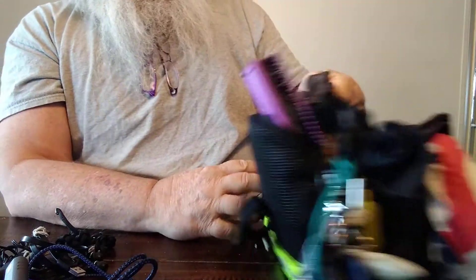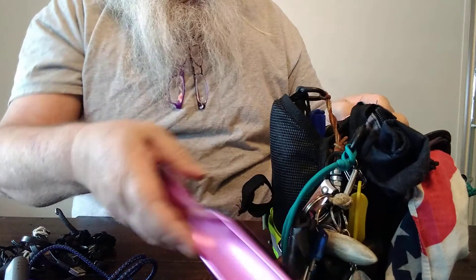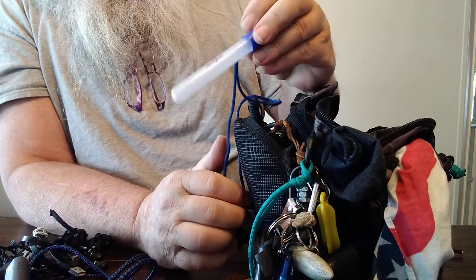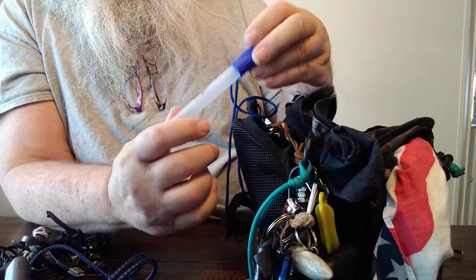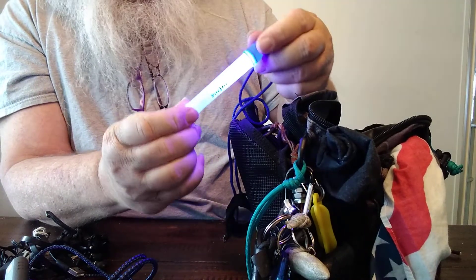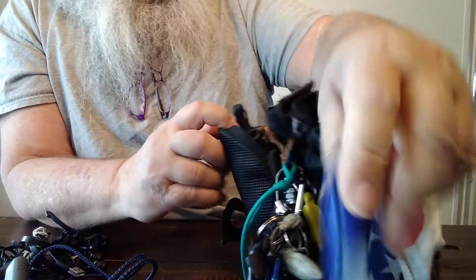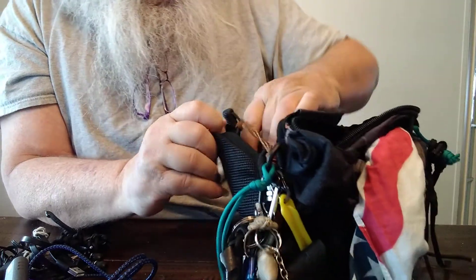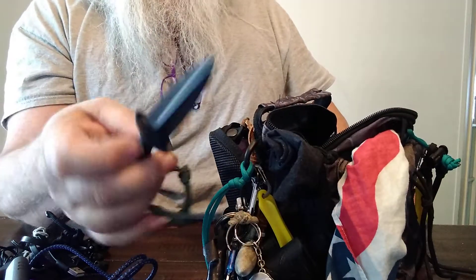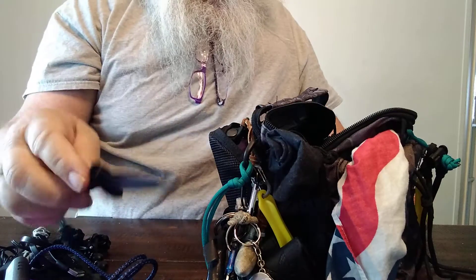Back here there's my brush, a battery-powered glow stick — that's really nice at night — and a Cold Steel practice knife.